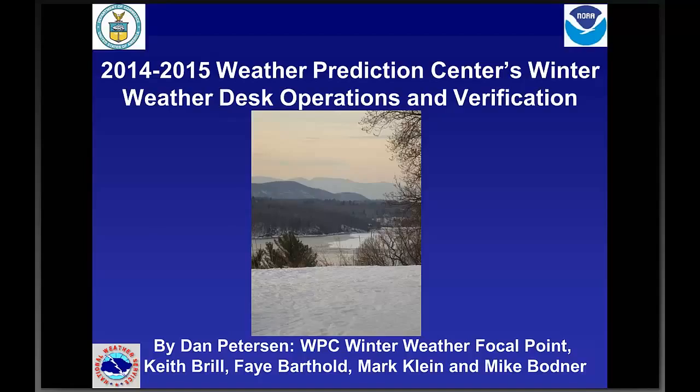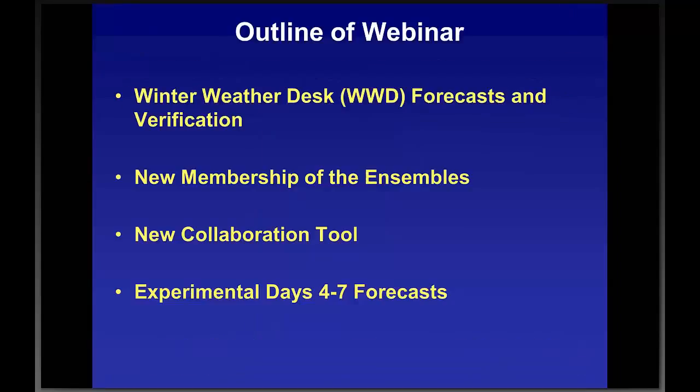Thanks so much, Brad and Aaron. It's been such a help to have WDTB hosting these webinars. We used to post the preseason preview on our website, but we're getting so many more people now that WDTB is putting out the announcements and handling the arrangements. We're getting much more interaction with the offices this way. Here's the title slide with a view of the Hudson River and the Catskill Mountains. Today we'll cover the Winter Weather Desk forecast and verification, new ensemble membership for probability snow and ice forecasts, a new collaboration tool, and experimental days four to seven forecasts.